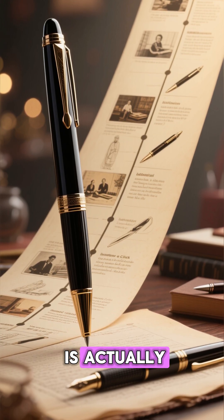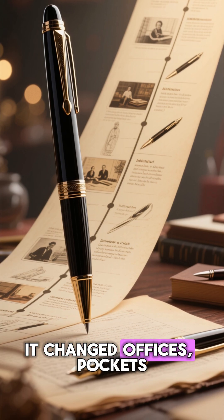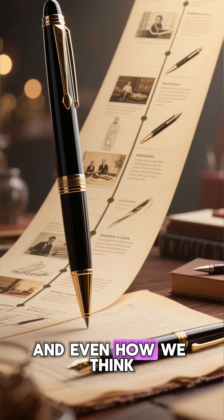The clicker pen is actually a Japanese invention. And it didn't just change writing — it changed offices, pockets, and even how we think.